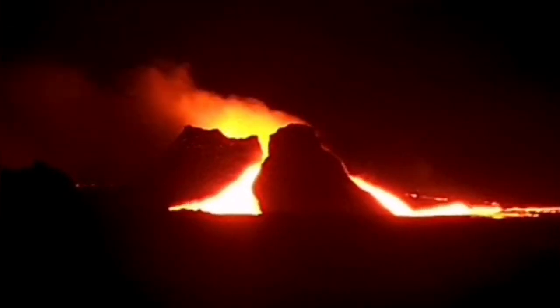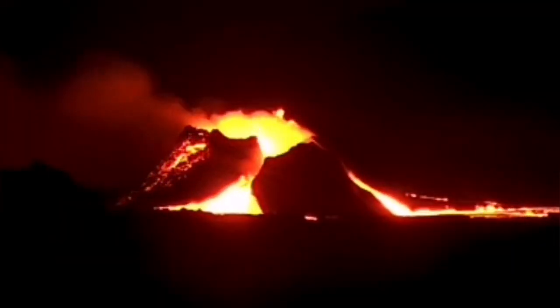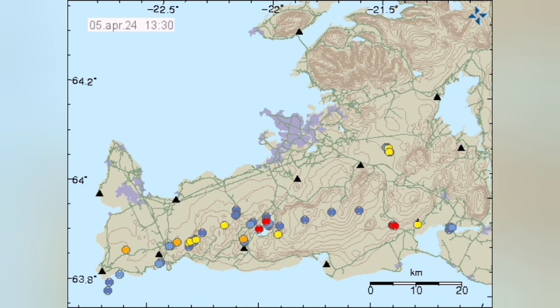Well, we have seen this before, once again, in the Litluhraun volcano. This volcano, which I have named as K1, is located at the boundary of the Eurasian plate and the North American plate.